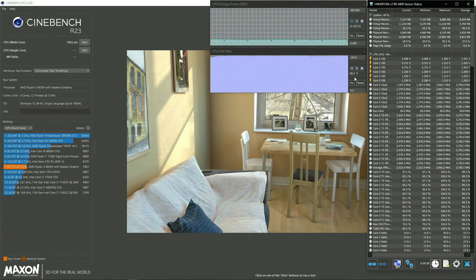At the end of the pre-repaste run, we reach a score of 7963. Now let's repaste and see how much improvement we get.